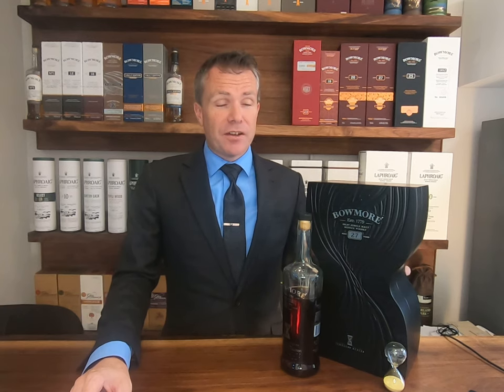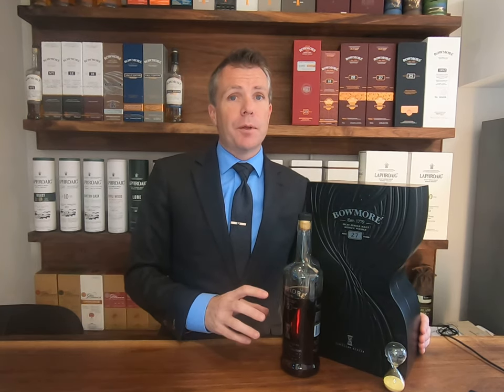I am so excited to showcase this particular release. This is the Bowmore 27 Year Old Timeless Series. Before we get into the whisky, let's talk a little bit about the brand itself — Bowmore.